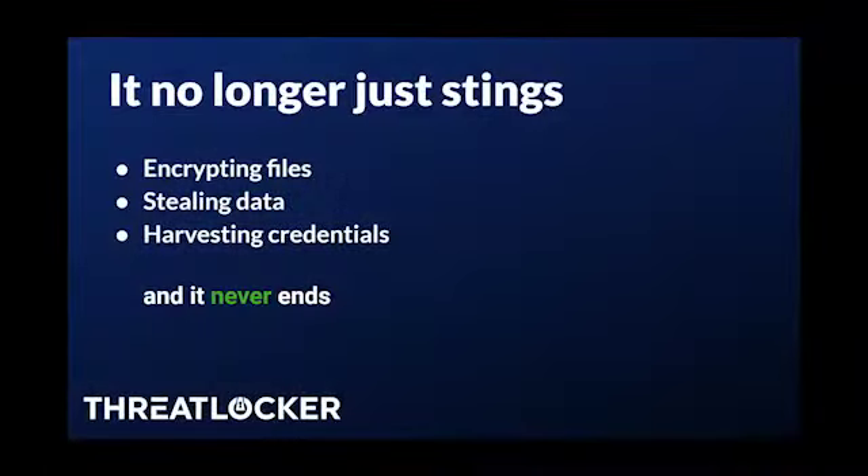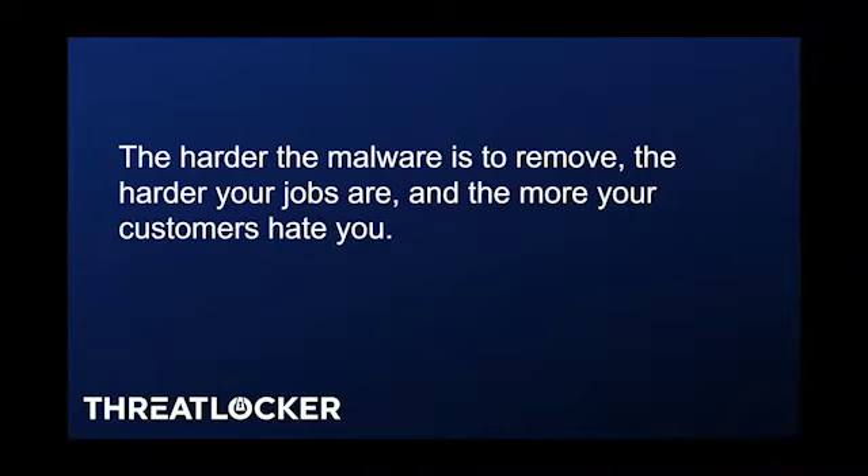Today's malware is like that across the board. The last piece of malware that said 'I love you'? It doesn't do that anymore. It steals your files, encrypts your data, harvests your data, and it never ends. And the harder the malware is to detect, the harder it is to get rid of, the worse the malware is — the more your clients hate you.